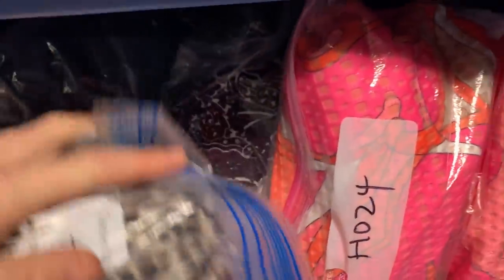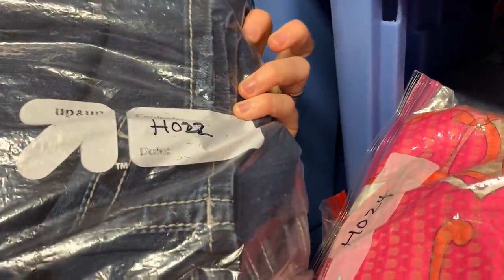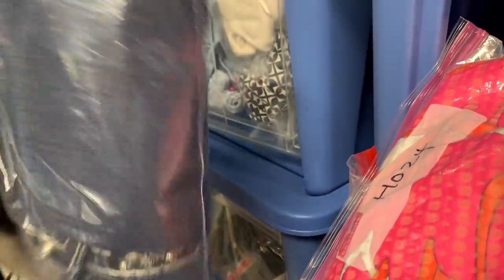On the hunt for Miss Me jeans next — H22. There we go, H22. These sold for full asking price, I think around $50, and I think they may have been a straight leg fit. You can see the embellished button flap pockets. I think I paid around $5 for these.